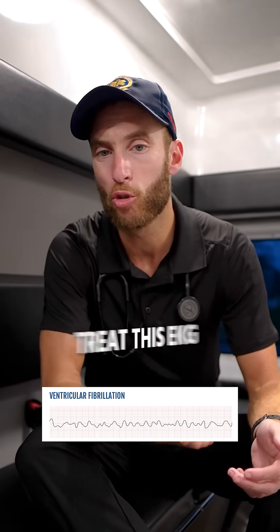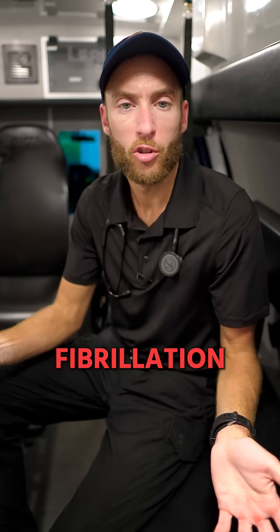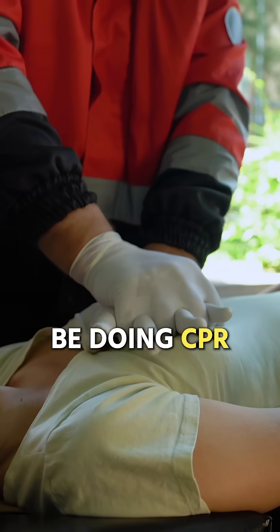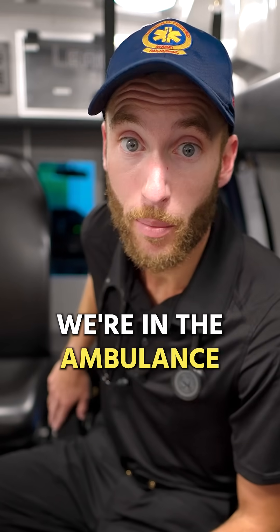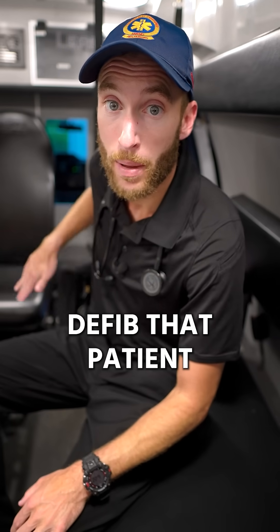Let's talk about how we actually treat this EKG in the ambulance. Ventricular fibrillation — the patient is always in cardiac arrest. This is one of our four cardiac arrest rhythms. If we see V-fib, we should already be doing CPR and we want to get an airway established. We have our LifePak available here in the ambulance — start CPR immediately and we're going to defibrillate that patient.